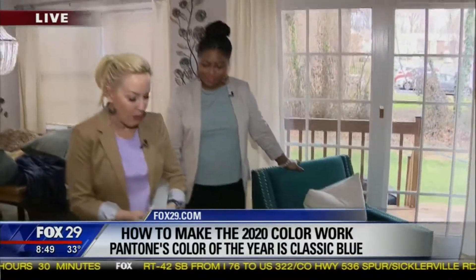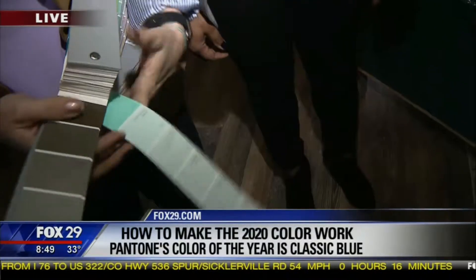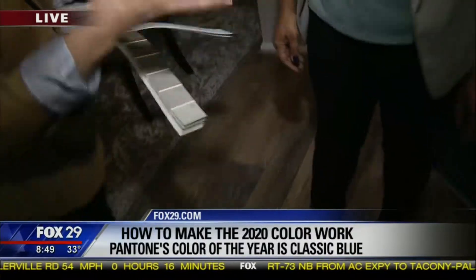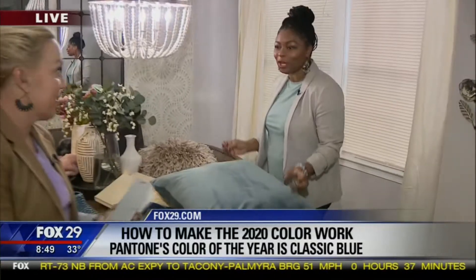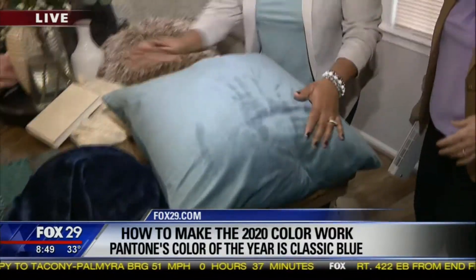When blending with grays, you want to look at cooler versus warmer options. The cooler gray reads more green, while the warmer gray has a brown undertone — it might look brown on TV but it's definitely gray. We like warmer colors, and you'll see that a lot of the 2020 color trends are very warm.